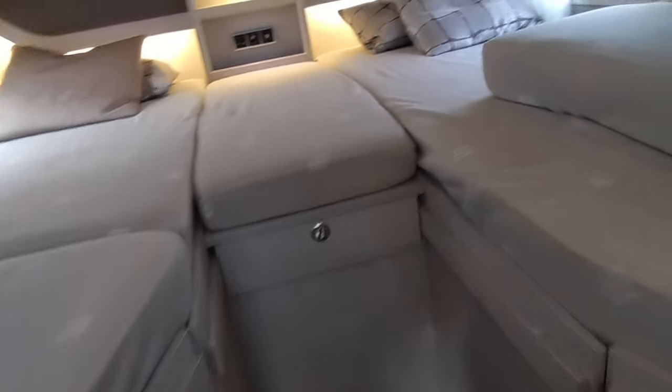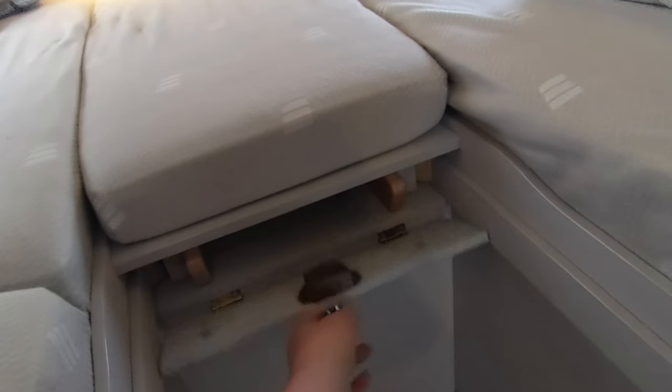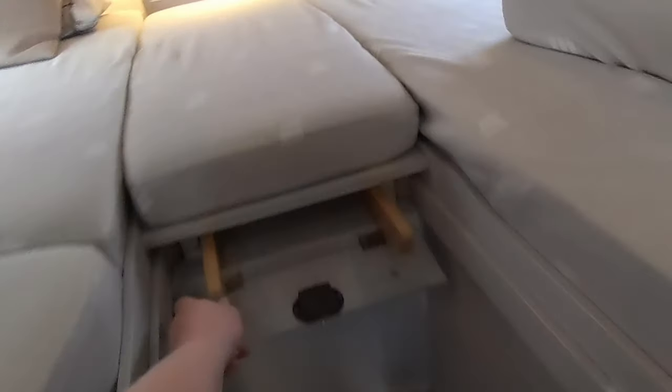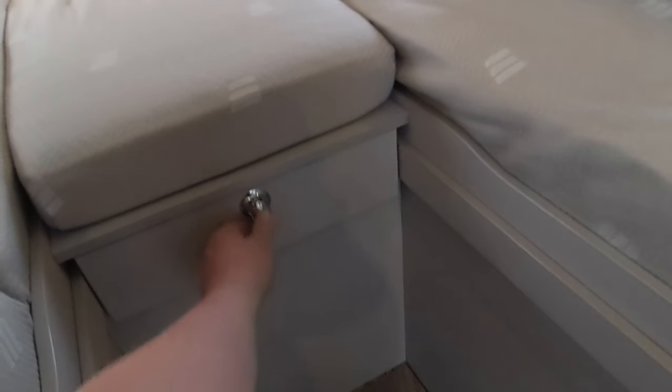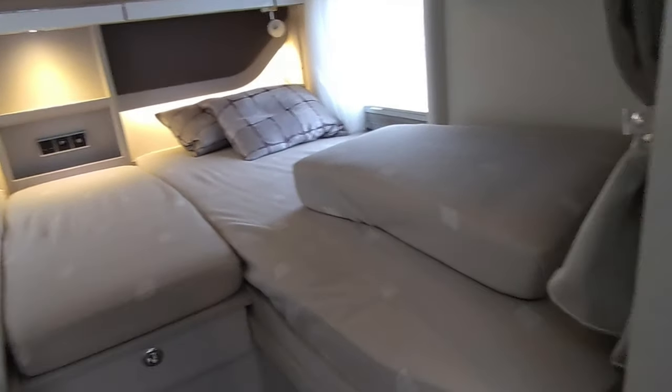Wardrobe space under the bed, and then there's massive storage there that you can also access from above — really smart. The central section can be infilled if you want, turning it into a bigger double bed, but that's when the step ladder comes into play. Otherwise use it as singles joined in the middle — very, very good.